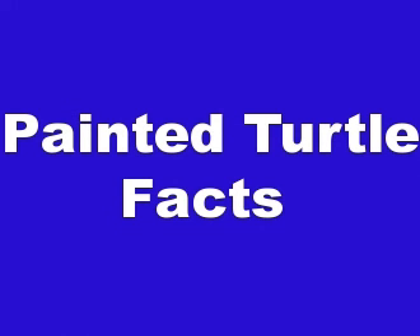Adults in the wild can live for more than 55 years. And that's basically it for Painted Turtle facts. If you liked this video, please take a moment and comment below, watch other videos on our channel and subscribe to our channel as well.